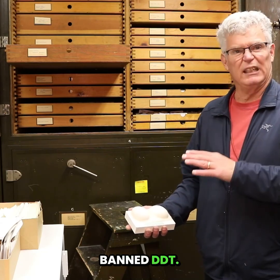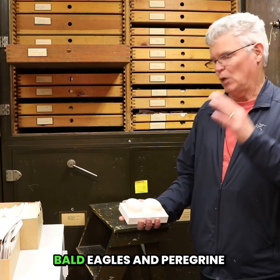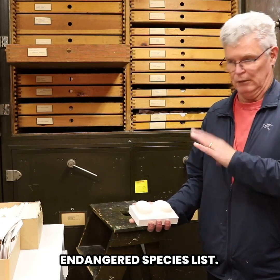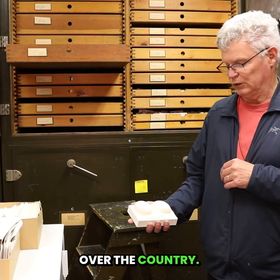Because they banned DDT, bald eagles and peregrine falcons have come off the endangered species list, and ospreys are breeding all over the country.